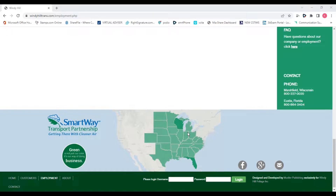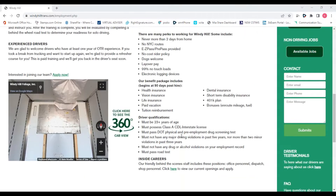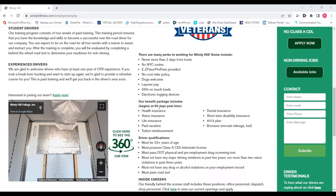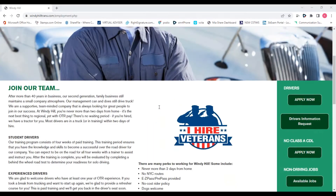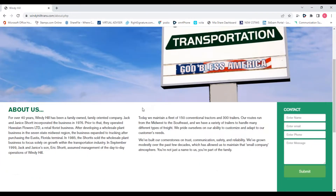We offer all the same benefits as the big companies, but we are a small family-owned business. Jack and Janice started this company in the late 70s as a flower business — they grew flowers, put them in a box truck, and took them up to Wisconsin to sell. They realized there was a lot of money in transportation, so they sold off the flower and foliage side to concentrate on transportation. We've grown modestly over the years and now have about 150 tractors and 300 trailers.